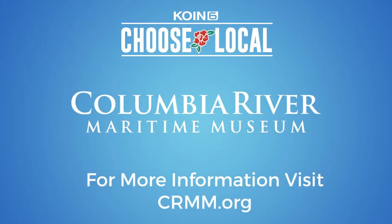Let's go on a nautical adventure! We are so excited to see you at the Columbia River Maritime Museum. Visit crmm.org to learn more, and visit travelastoria.com to learn more about Astoria.